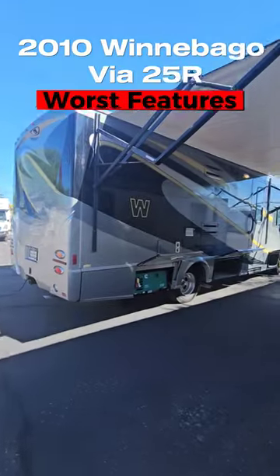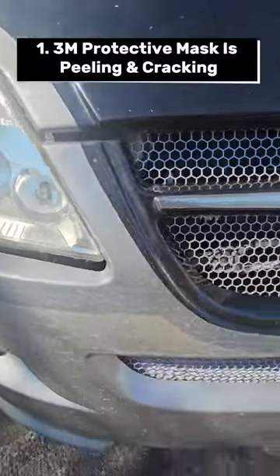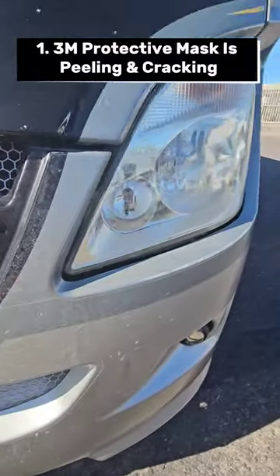Here are a couple of the worst features on this Winnebago Via. First up, they came with a protective film up front to help protect from rocks. Over time they get discolored and crack and look pretty bad.